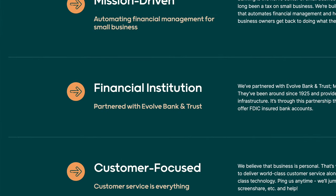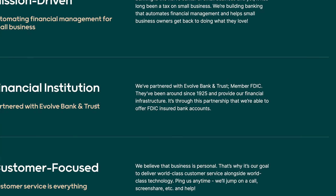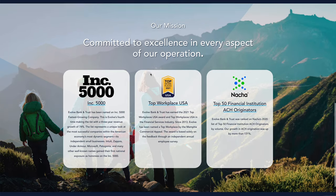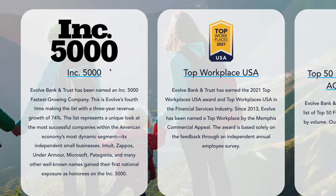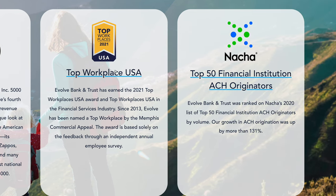It looks so nice because Relay is primarily a software company — a fintech company. They're not actually the bank themselves, which is to their advantage because banks aren't software companies; software companies are software companies. Relay partners with Evolve Bank and Trust, a pretty solid institution that's been around since 1925. They're FDIC insured, on the Inc 5000, recognized as a top workplace in the US, and a top 50 financial institution by Nacha.